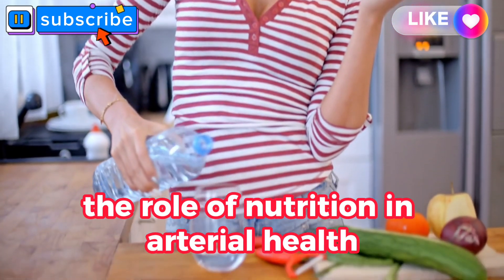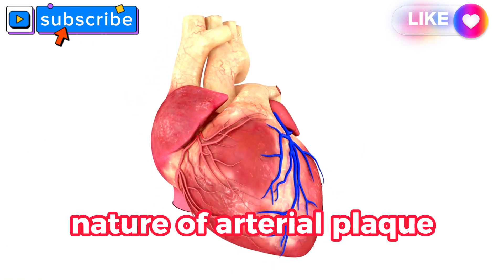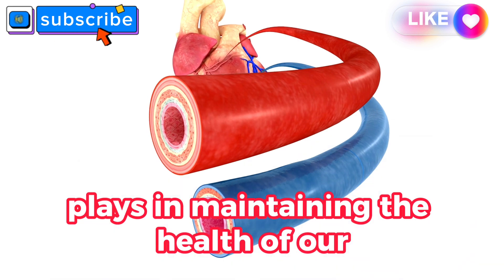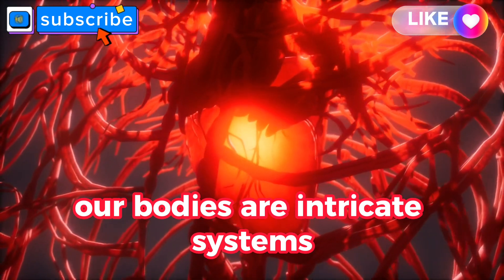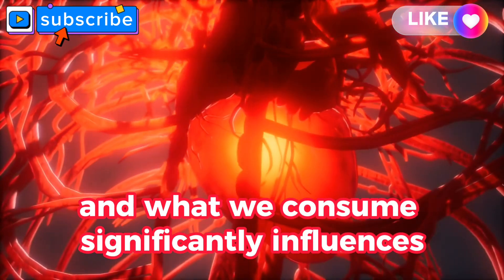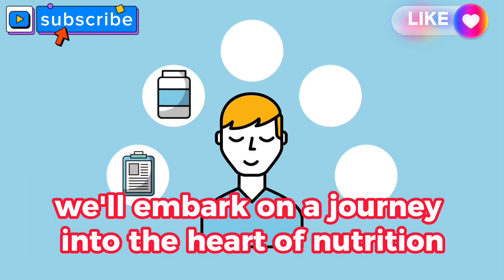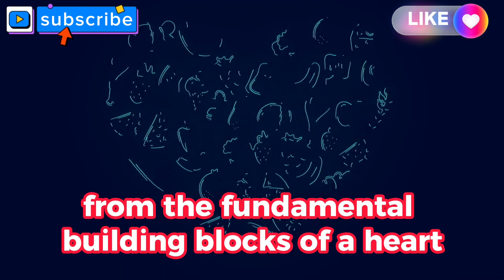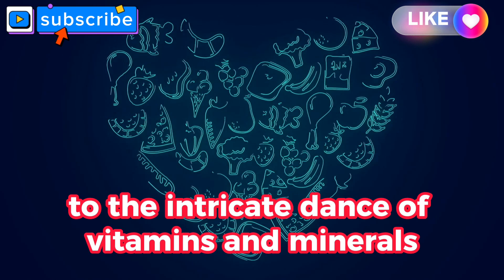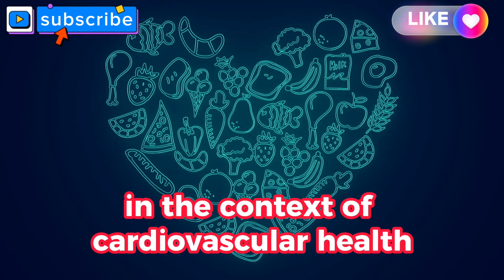The role of nutrition in arterial health. It's time to explore the role nutrition plays in maintaining the health of our vital blood vessels. Our bodies are intricate systems, and what we consume significantly influences how our arteries function. We'll embark on a journey into the heart of nutrition, uncovering the essential elements that contribute to arterial well-being — from the fundamental building blocks of a heart-healthy diet to the intricate dance of vitamins and minerals.